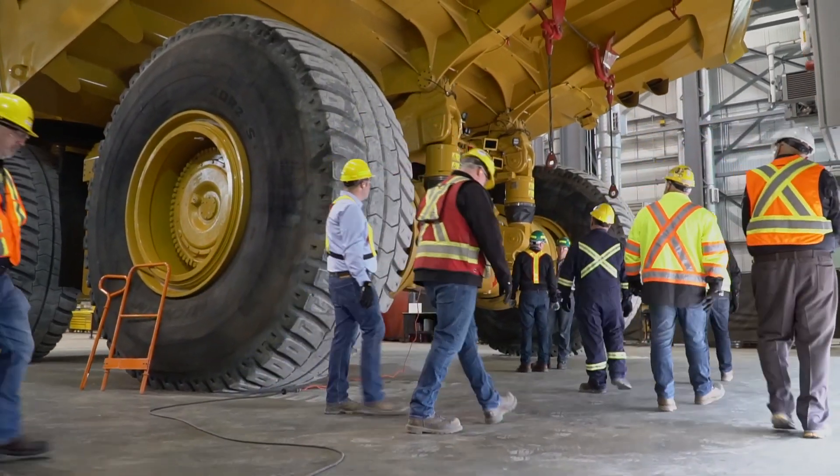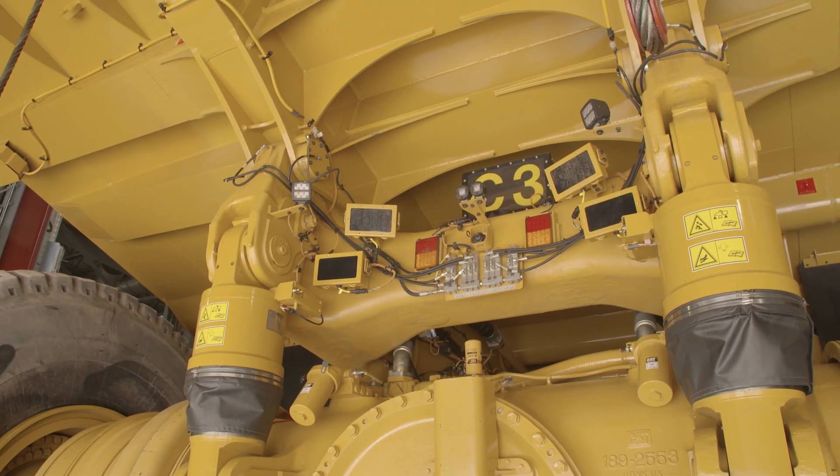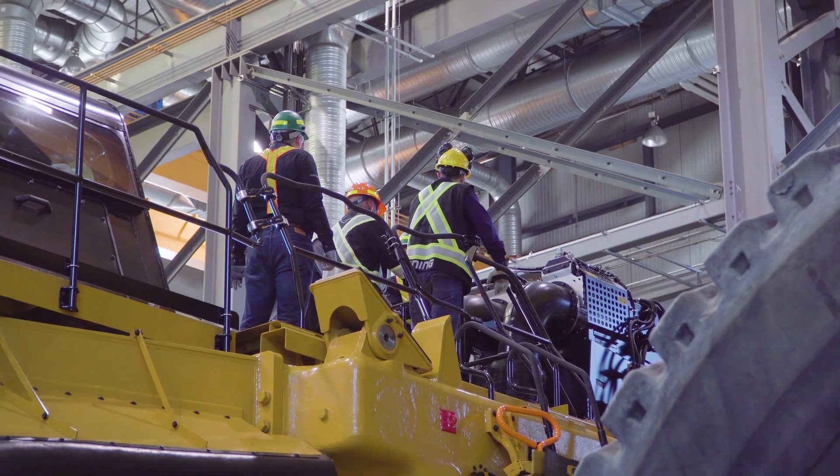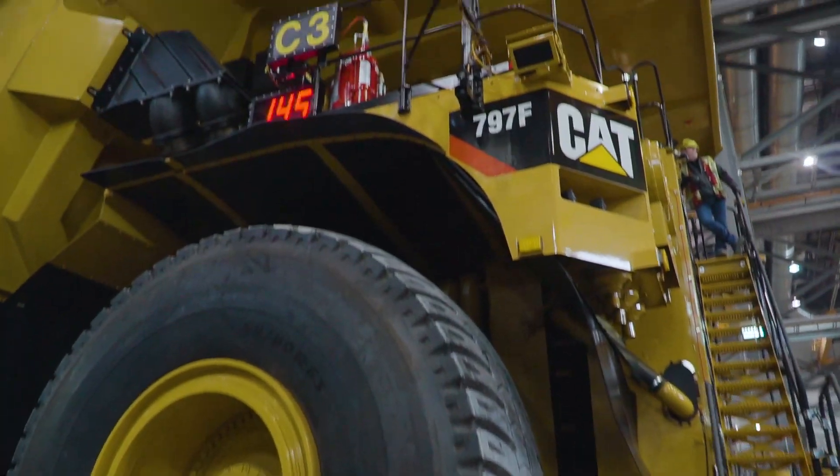Usually the mining industry is kind of behind in the technology space, but with our autonomous solutions, we're actually ahead of the game. We're implementing autonomous vehicles and haulage driving at mine sites across the world now.